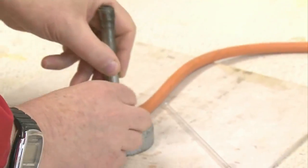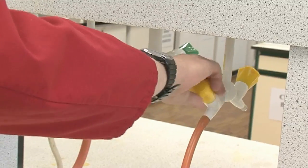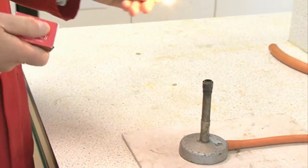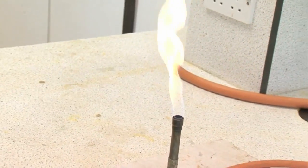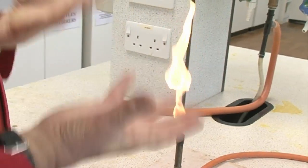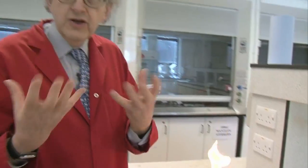This gets screwed onto the top. If we turn on the gas and light the Bunsen, it begins with this rather nice orange flame. The orange colour comes from unburnt carbon — it's very hot, these tiny bits of carbon, rather like you get in a candle flame.